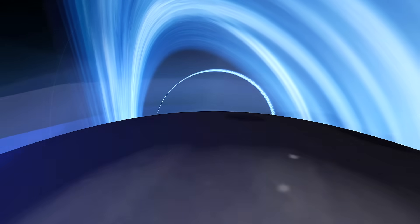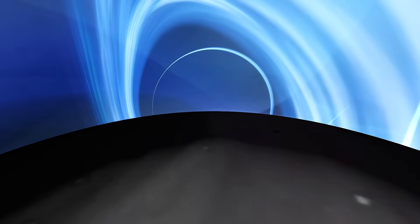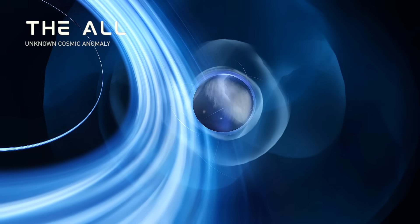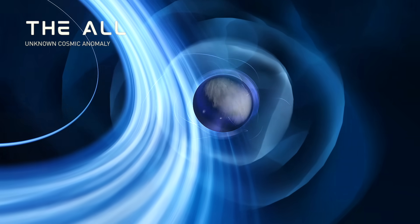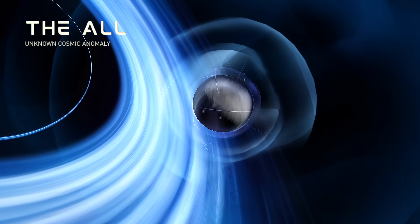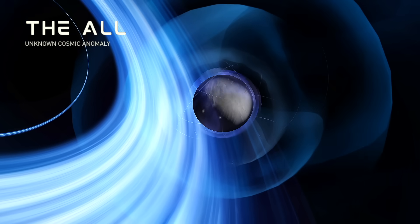Next is a primordial object potentially from the pre-existence of the universe itself. It has confounded all observation and is theorized to be a source of the field that generates reality itself. If you can reach this mysterious entity, you might uncover the secrets of the universe and the biggest mystery of all: why is there something rather than nothing in this vast universe? Pretty crazy stuff for Kerbal Space Program.